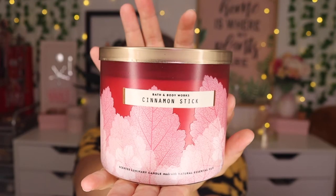Next we have Cinnamon Stick, and this one literally just smells like cinnamon. But it's not too overpowering — it's not like in your face cinnamon. So that one's really nice.